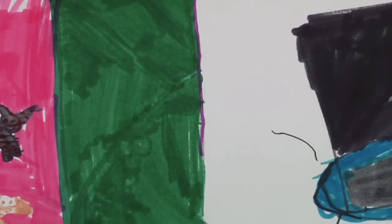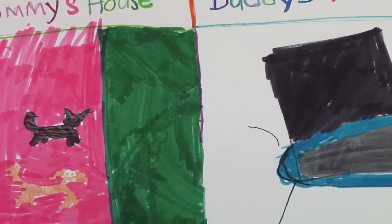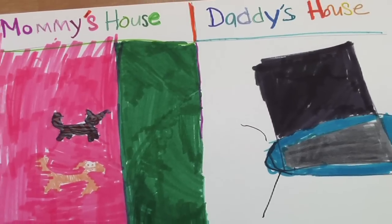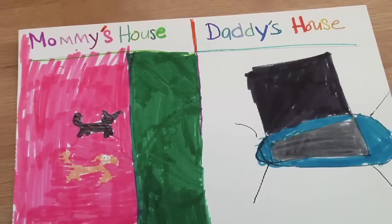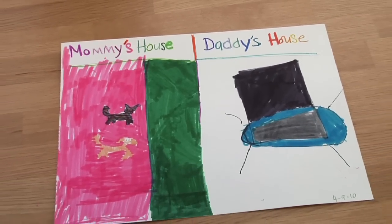A directive that I might give a child dealing with divorce would be to divide a piece of paper in half and show mom's house and dad's house, then draw what that looks like for them. That helps me assess their perception. One of the main goals for helping children cope with divorce is grief and loss.